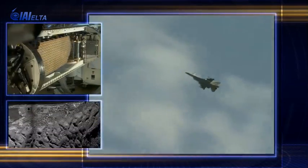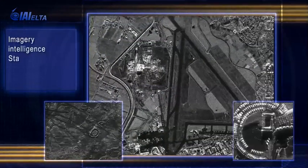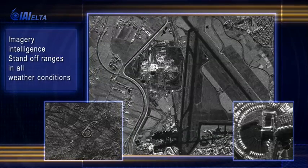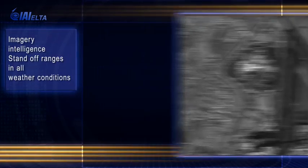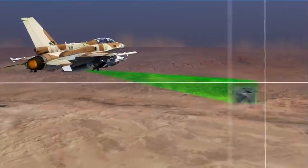An easy-to-operate automatic airborne versatile system provides imagery intelligence over standoff ranges in all weather and visibility conditions, day and night. SAR imagery intelligence is complementary to optic systems among other types of intelligence sources.